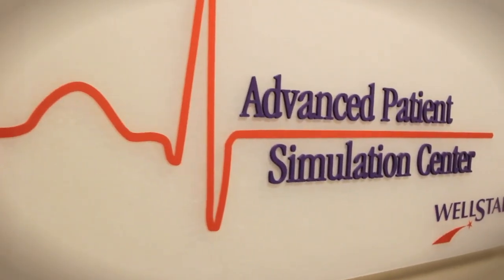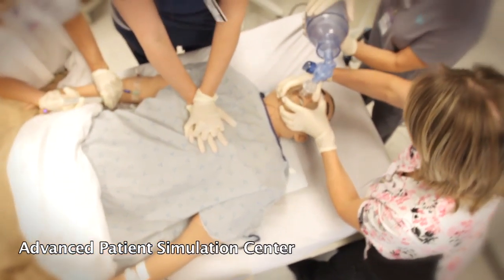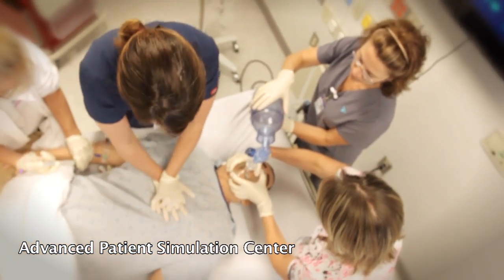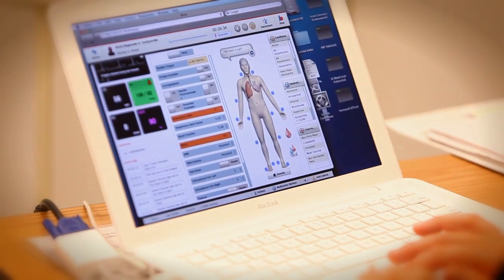The Simulation Center provides simulated patient care experiences for Wellstar team members through the use of three adult and one infant high-fidelity simulator. These experiences provide both a visual and realistic response to interventions for participants.